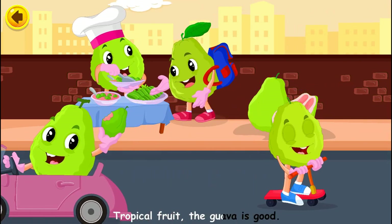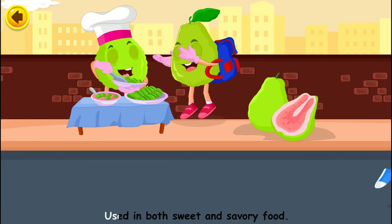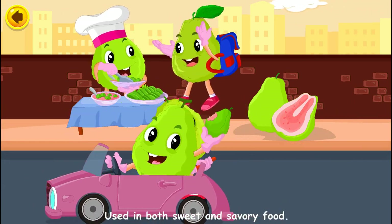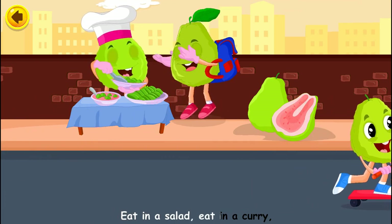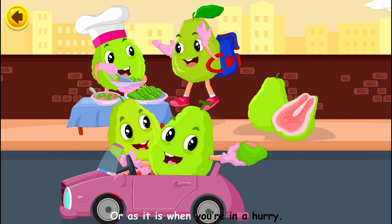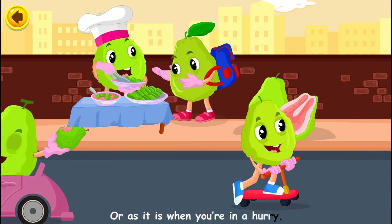Tropical fruit, the guava is good, used in both sweet and savory food. Eat in a salad, eat in a curry, or as it is when you're in a hurry.